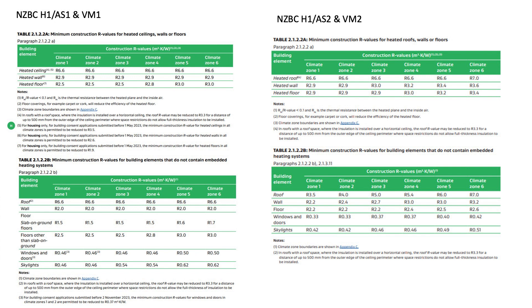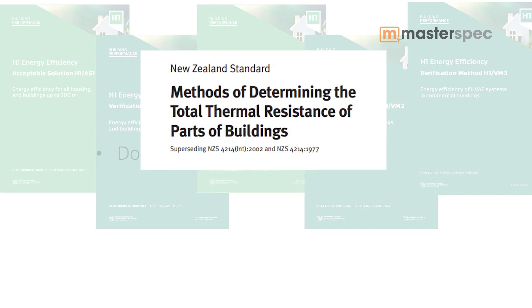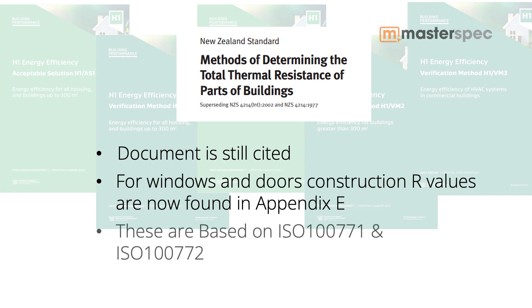Those R values have all gone up across the board. It's also worth mentioning that the existing H1 documents referred to NZS 4218, which is the methods for determining total thermal resistance of building parts. This document is still cited — it's used to determine the thermal resistance of walls, roofs, opaque doors and slabs other than slab on ground. But for windows and doors, construction R values are now found in Appendix E. These are based on ISO documents — ISO 10077-1 and 2 — and for glazing, BS 673.